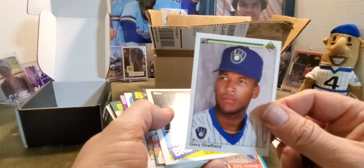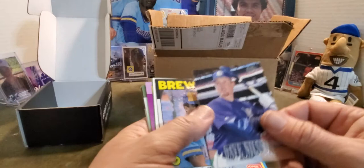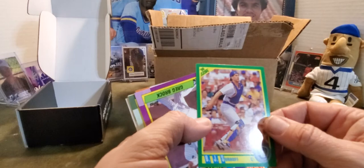Gary Sheffield. Don Sutton — Hall of Famer, finished his career — well, no, he went somewhere else. Trying to remember where else he went before he retired — I think he went back to the Dodgers actually. Dave Nilsson — the catcher from Down Under, Australian. Ben Ogilvie. Cal Eldred — another one of those promising pitchers where an arm injury kind of took him out. BJ Surhoff again — I love this action photo of him.